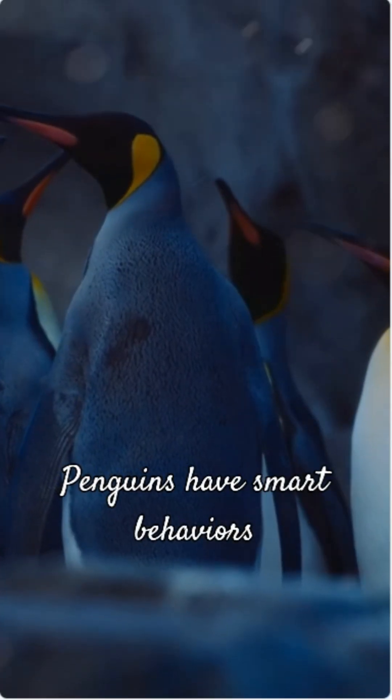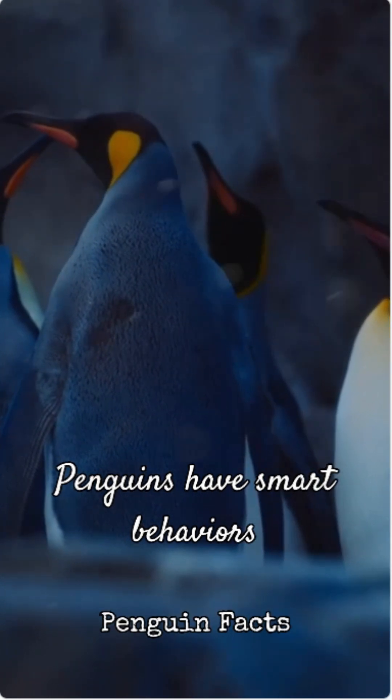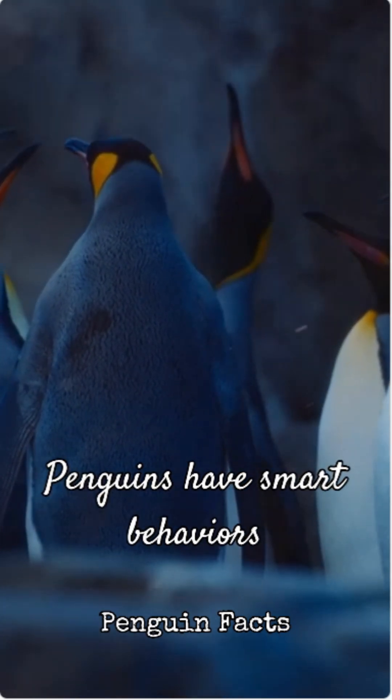Finally, penguins have smart behaviors. They often huddle together in large groups, sharing body warmth. When standing on ice, they can shift their weight to stand on their heels, lifting their toes to reduce contact with the freezing surface.